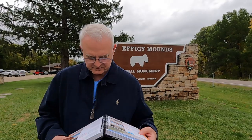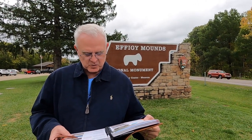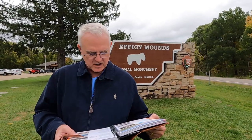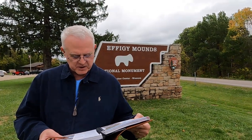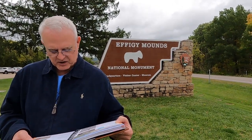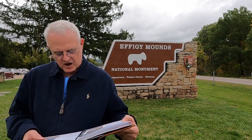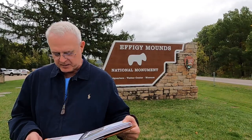The monument contains 2,526 acres with 195 mounds, of which 31 are effigies. Eastern Woodland Indians built mounds from about 500 BC until the early European contact period. A visit offers opportunities to contemplate the needs of the mounds and the people who built them.